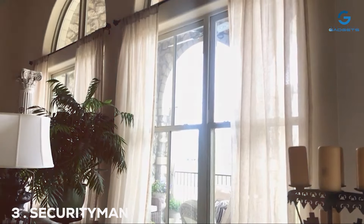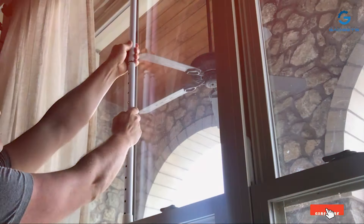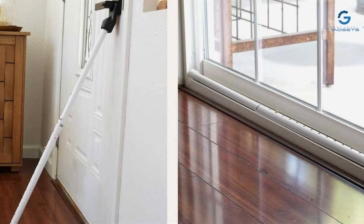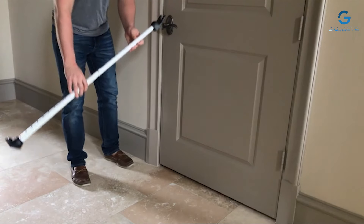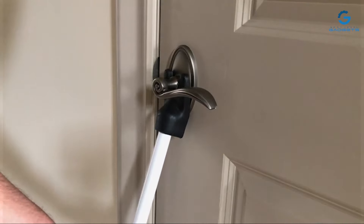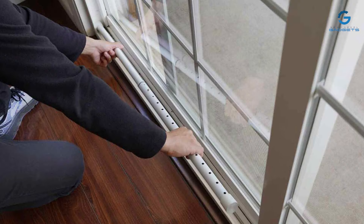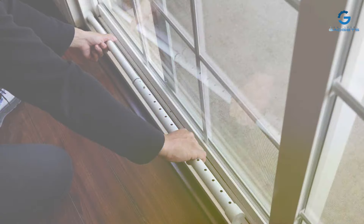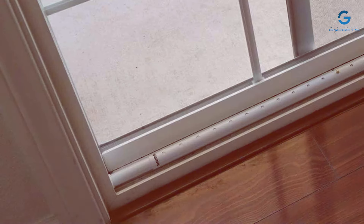The number three position is held by the SECURITYMAN Adjustable Door Security Bar. When it comes to securing your home, this reliable and versatile choice stands out. This solidly built security bar is designed to provide you with peace of mind and enhance your home's security. Constructed with heavy-duty steel, the SECURITYMAN Security Bar is built to withstand forceful entry attempts, making it an excellent deterrent against intruders. Its adjustable length allows it to fit various door sizes, ensuring a snug and secure fit.